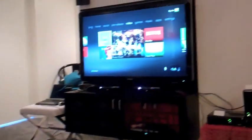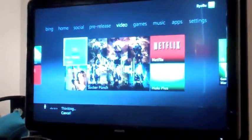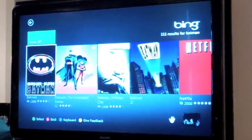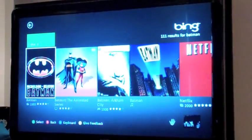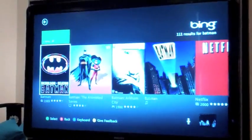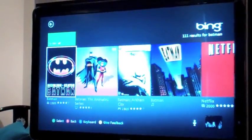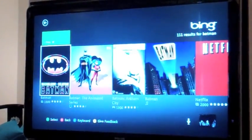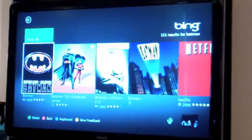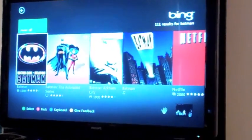Xbox, Bing, Batman. What we're doing here is combining the power of Bing with the magic of Kinect with the Microsoft cloud service. You'll see we've brought back results that span movies and games — this searches all of the content on Xbox across all of the services.